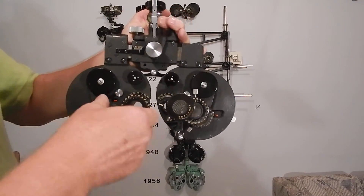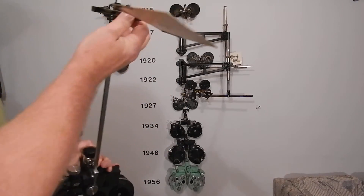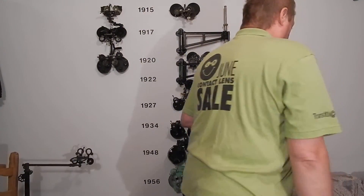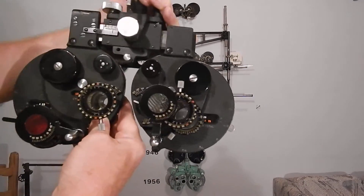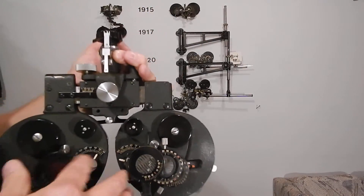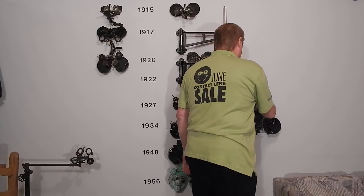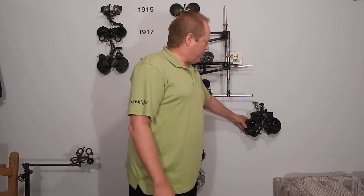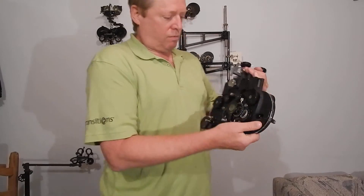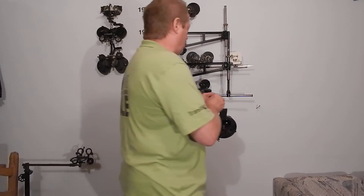It has a Risley prism, a Jackson cross cylinder, and a nearpoint card. If you're an optometrist, you probably use many of these. It's the best phoropter ever made — it's got real thin lenses. If you like to do retinoscopy, you get the brightest reflex of any phoropter in the world, because it goes up to minus 28, and the distance across the lenses, no matter what the prescription is, is the smallest of any phoropter.